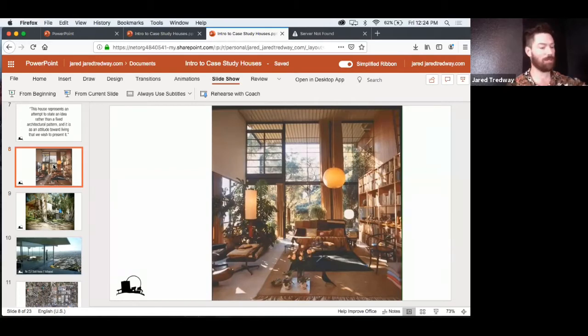Any thoughts or questions about the Eames House? I like the openness and the windows — I love the repetition of the squares, the rectangles. That's the way you work when you're pulling things off a shelf and using standard materials.